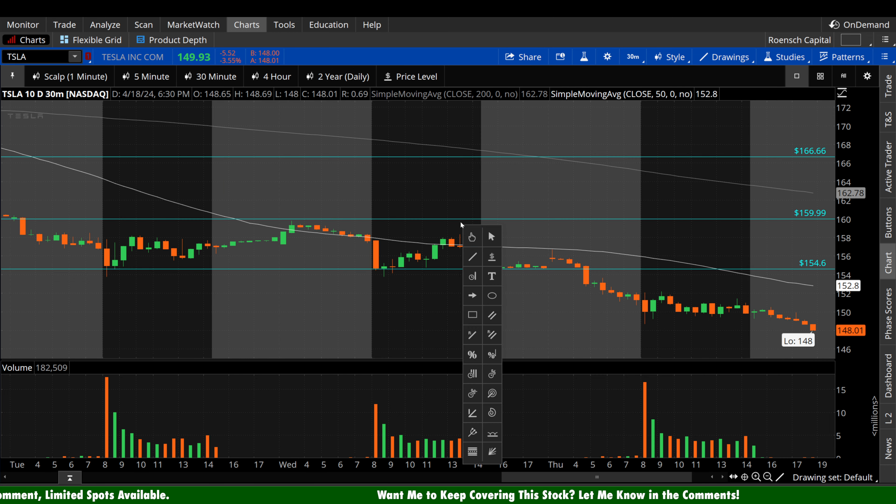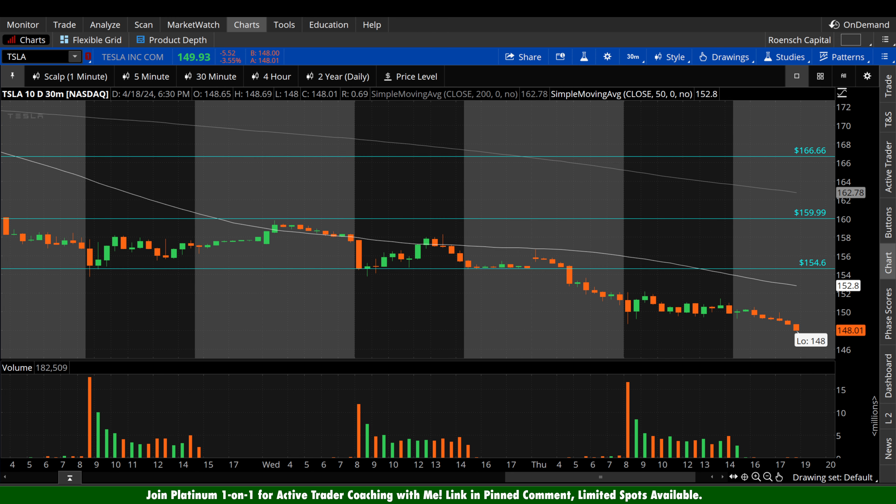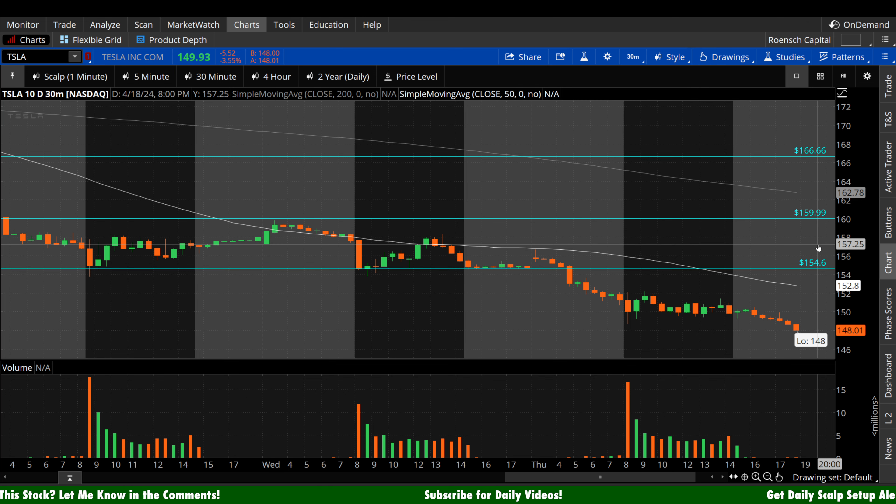Now let's take a look at the psychological, self-fulfilling prophecy levels on the 30-minute. Tesla has been struggling to get above and hold above that 50-period moving average, which is that white line. Bears, as that thing descends, you want to continue to see that act as a resistance level — that's your best case scenario. Bulls, I would prefer to not see Tesla get below $150, just because you're getting below a psychological level. I would love to see Tesla reclaim that 50-period as soon as possible, ideally tomorrow — high volume rip up through, low volume retest, high volume bounce, pull away.